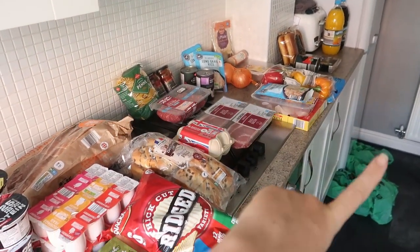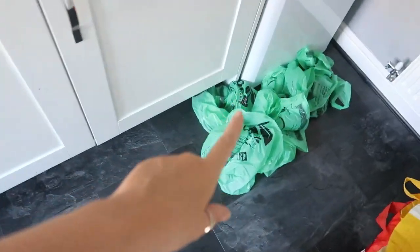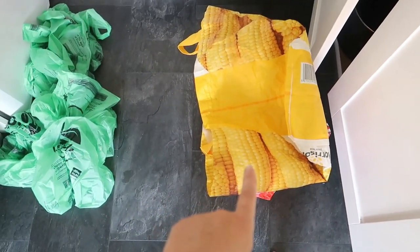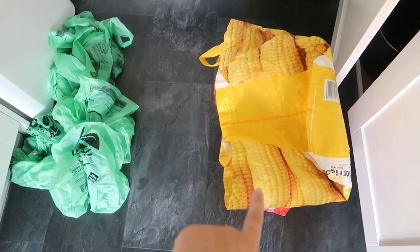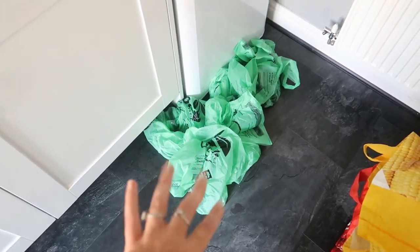These are the Aldi bags — just a top tip: if you do click and collect, they come in these bags. They're absolutely rubbish for bringing them into your house. We always keep these ones in the car, which is so much better, and then we use those ones to pick up things like dog poo — but there you go, a bit of too much information.